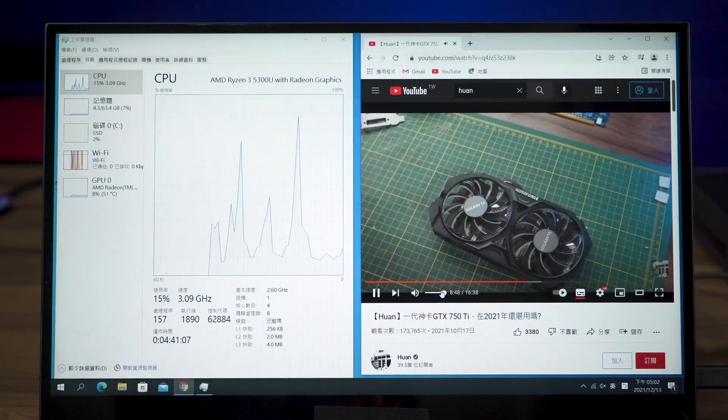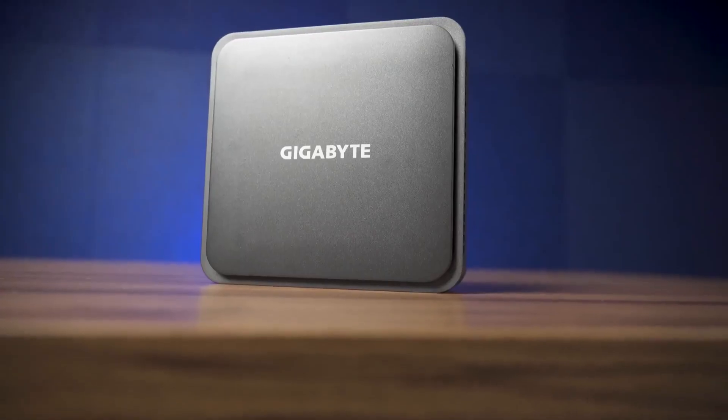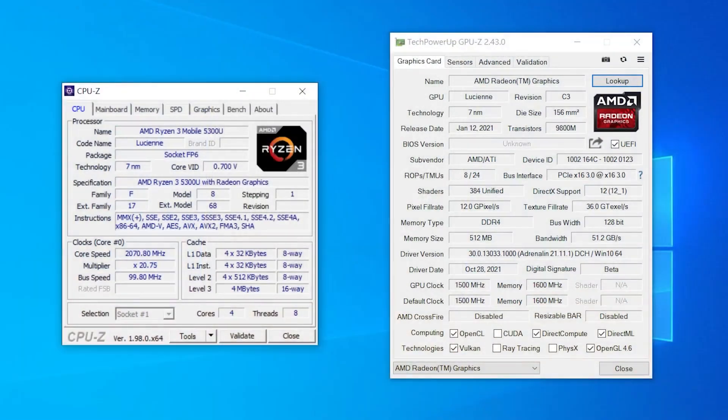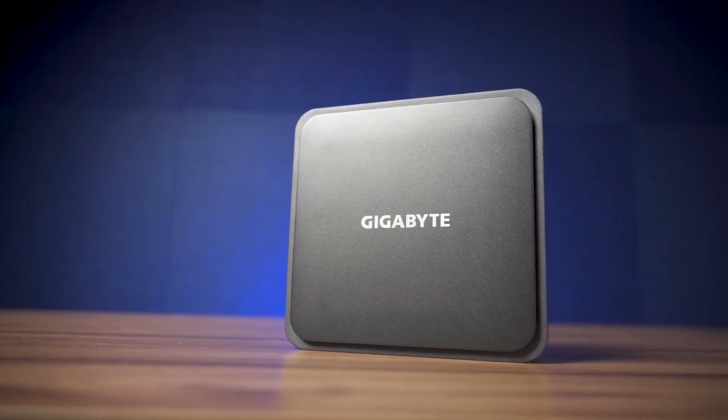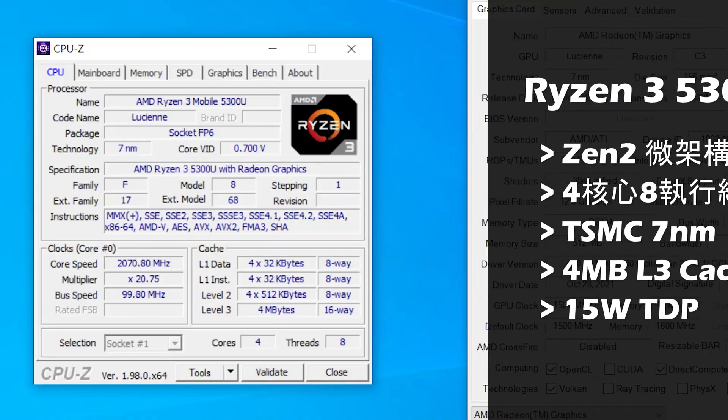The performance is even superior to many entry-level desktops, even though it has a 4-core 8-thread Ryzen 5300U mobile processor. Other Ryzen 5 mobile CPUs integrate 6 cores, or Ryzen 7 with 8 cores. The 5300U is based on Zen 2.